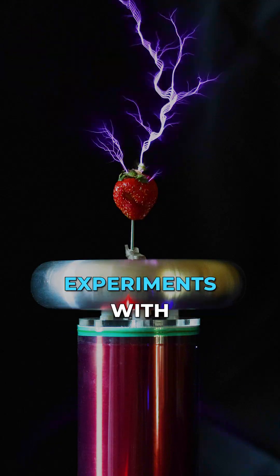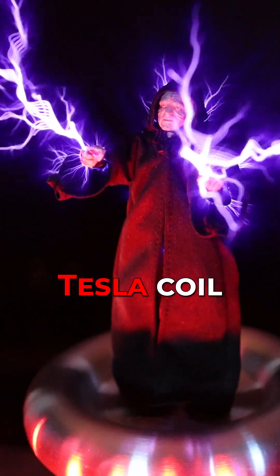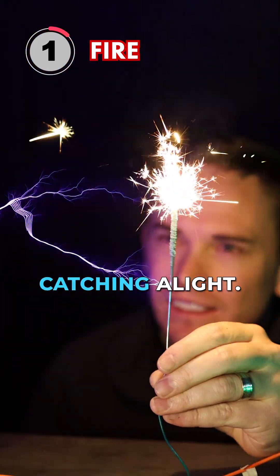Four electrifying experiments with Nikola Tesla's most famous invention, the Tesla Coil. The plasma arcs created by the Tesla coil are actually hot enough to light stuff on fire. Take a look at the sparkler catching a light.